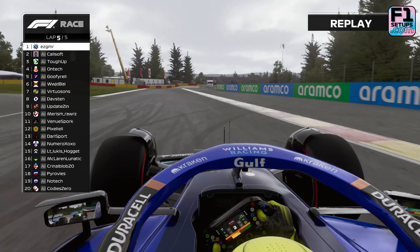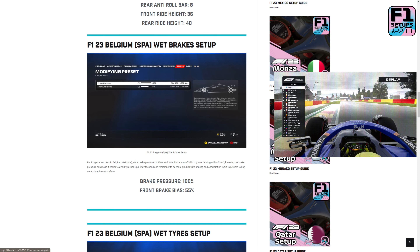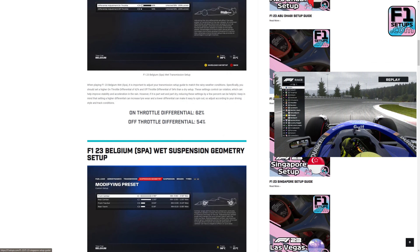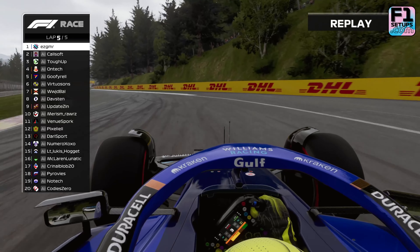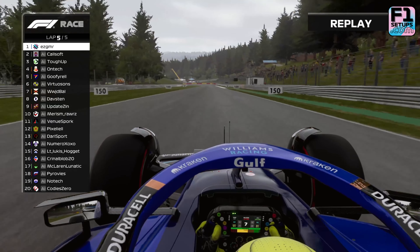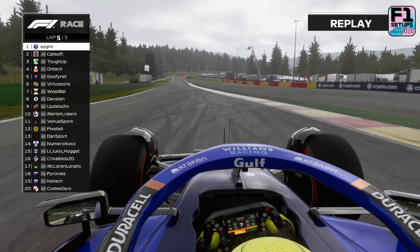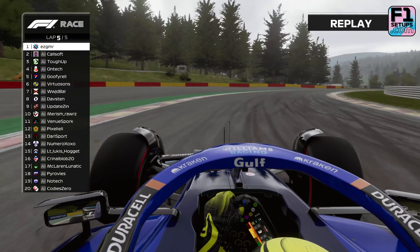If it is raining, you may want to check out our Belgium wet setup, which is a fully wet setup guide designed for driving around the circuit in the rain. You can find this wet setup at F1setups.com. So, there we have it — this is our F1 23 Belgium setup guide. This setup is designed for dry or mixed conditions, and we will be updating it throughout the year as the game evolves, the handling model evolves, and we discover faster ways around this circuit. Be sure to bookmark this page and come back in the future for an even quicker guide. Please also remember that setups are only half the battle, and the more time you put into time trial practising, the quicker you will ultimately be.